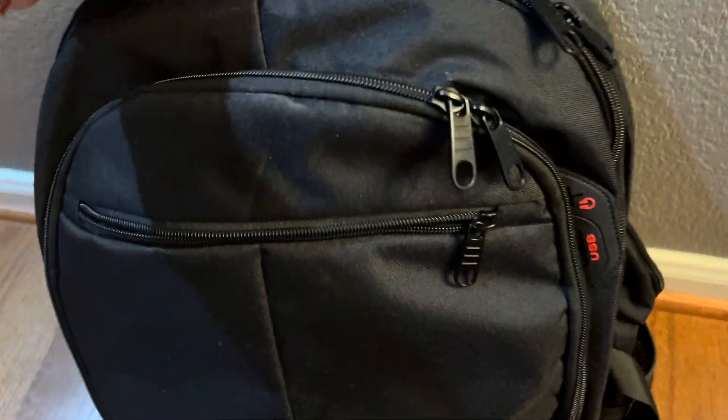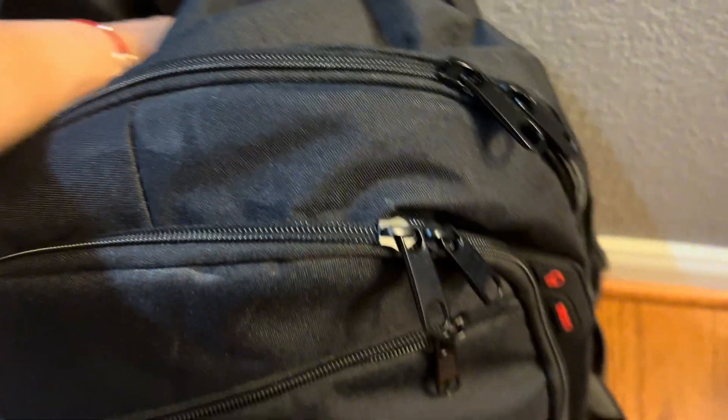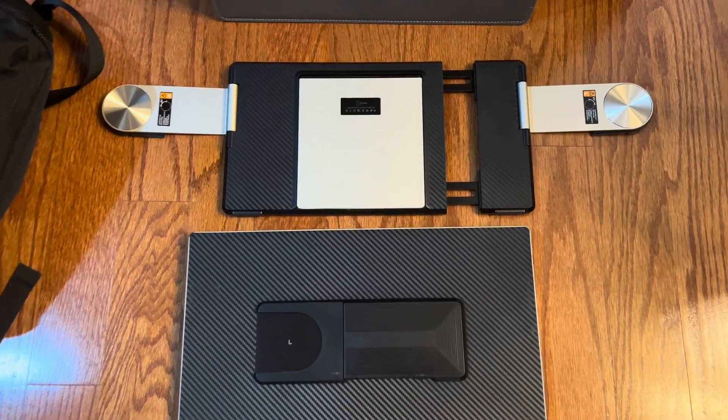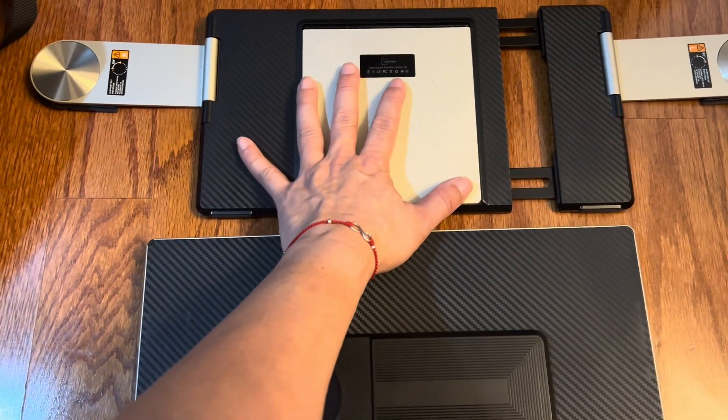For people who need to go, you need a solution for working productively. Inside a laptop bag fits this beautiful case that comes with this extended monitor. Let's get it set up — packed inside the case would be your mounting system.